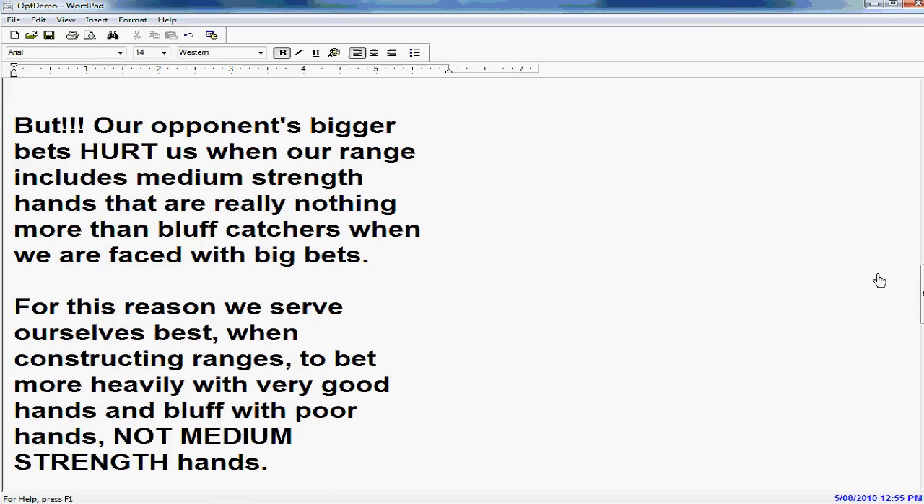But, and this is important, our opponent's bigger bets hurt us when our range includes medium-strength hands that are really nothing more than bluff catchers when we're faced with a big bet. In those cases, we neither have a hand that welcomes the bets, nor do we have a hand that's an easy fold, so it hurts us. For this reason, we serve ourselves best when constructing our ranges to bet heavily with very good hands and bluff with poor hands, and not with medium-strength hands.